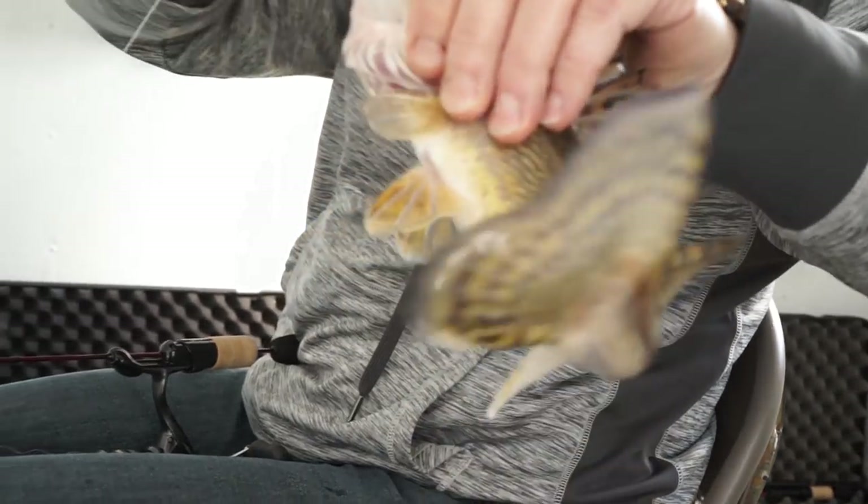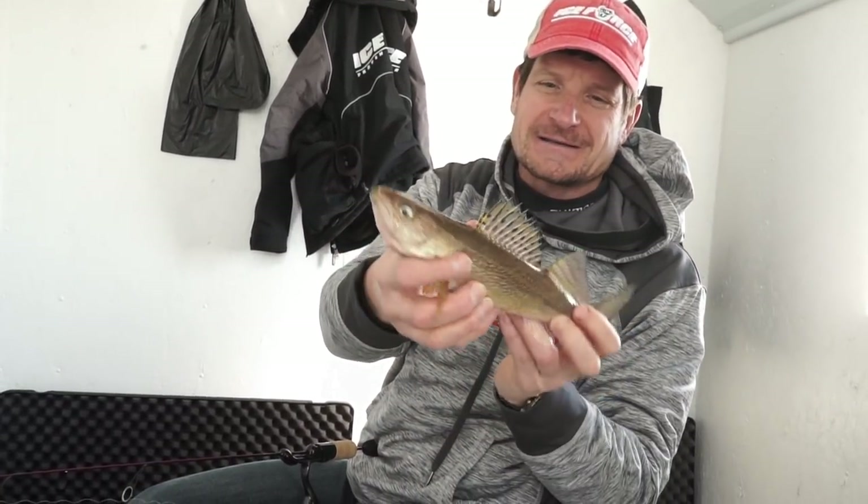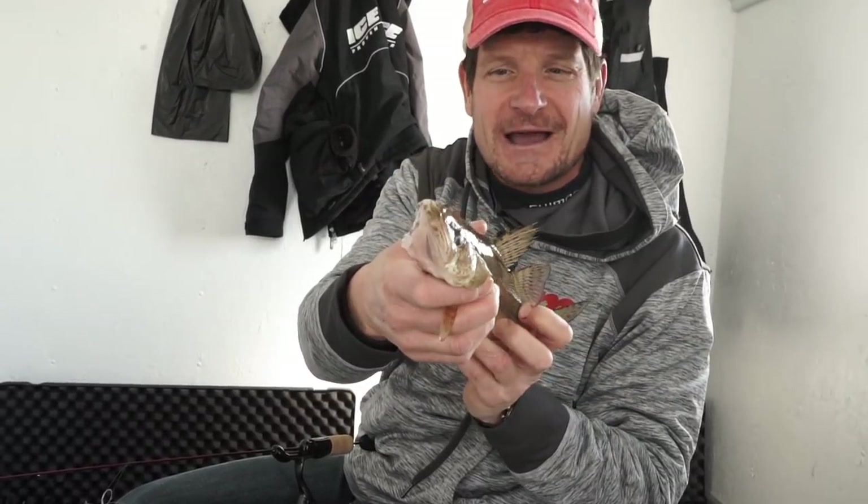If you like to fish in the wintertime and do it comfortably — man, they are snapping, boys. Just a little sauger to start us out, but we're going to talk about catching walleyes and saugers on the ice.